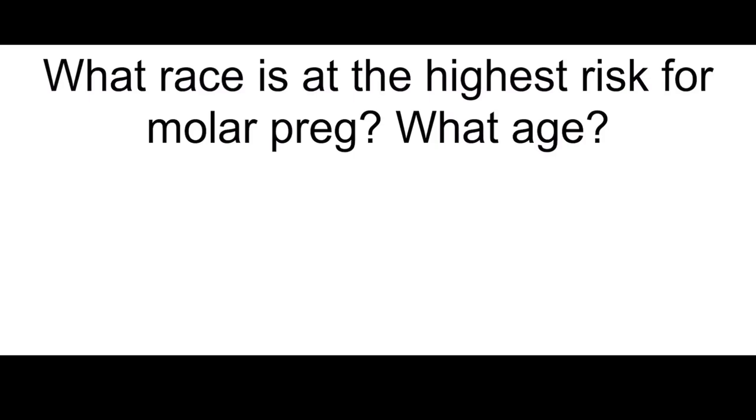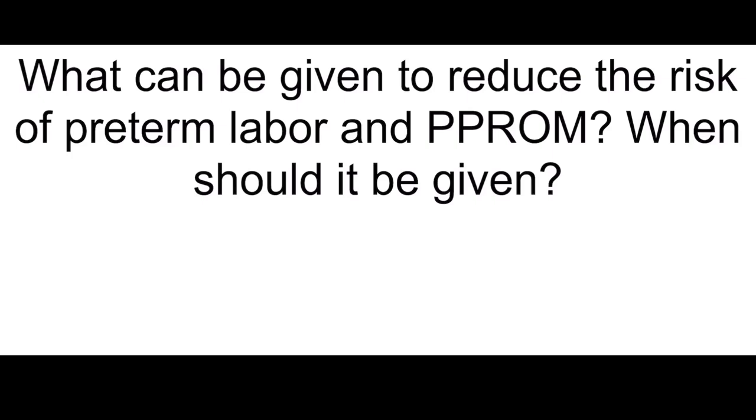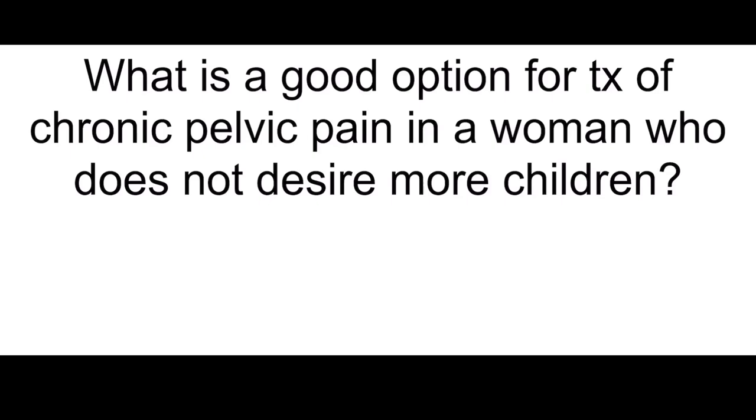What race is at the highest risk for molar pregnancy and what age? Asians, under 20 or over 20 years old. What can be given to reduce the risk of preterm labor and PPROM? When should it be given? 17-alpha-hydroxyprogesterone, given from 16 to 20 weeks until 36 weeks.